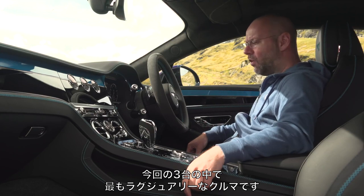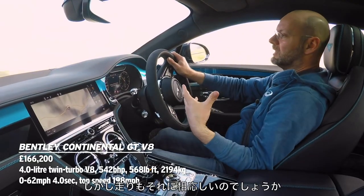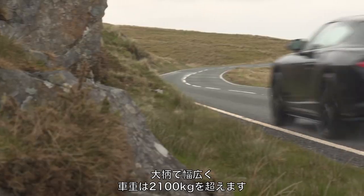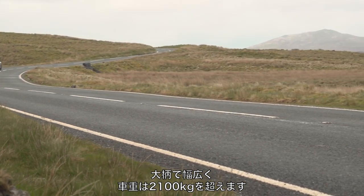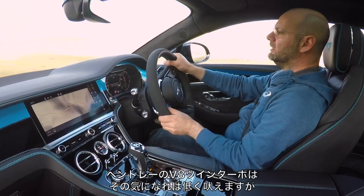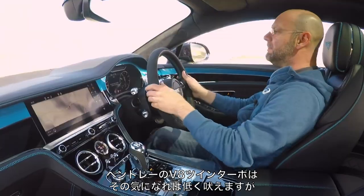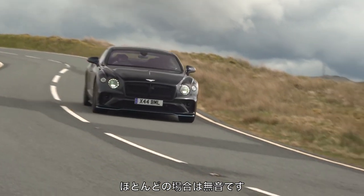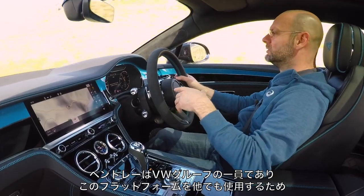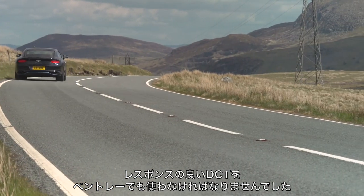This feels like the most luxurious car of the three. The Bentley has the most luxurious interior — no question. But does that translate to how it drives? Well, yes, in short. This is a big car, a wide car — it weighs over 2,100 kilos, partly because of all this stuff inside it. The engine is inaudible unless you really want it to be. This is Bentley's twin-turbo V8. It drives through a twin-clutch gearbox, which is unusual for a luxury car, but because Bentley is part of the Volkswagen Group, they have to use this platform and drivetrain.